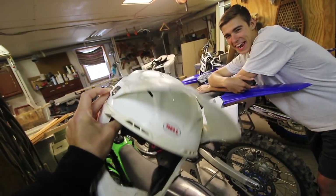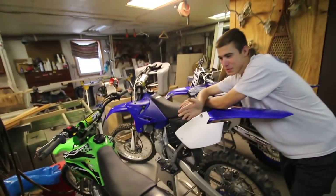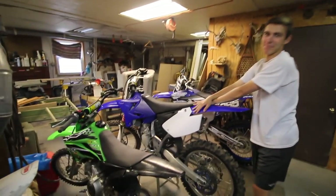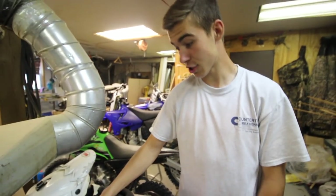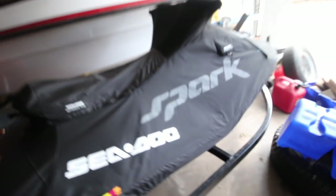He's got the Moto 9 — he bought the Flex helmet used for some reason. I don't know why. The visor is all smashed and it's probably been crashed in 50 times. That's not safe. He's got to use the Moto 9 flex.